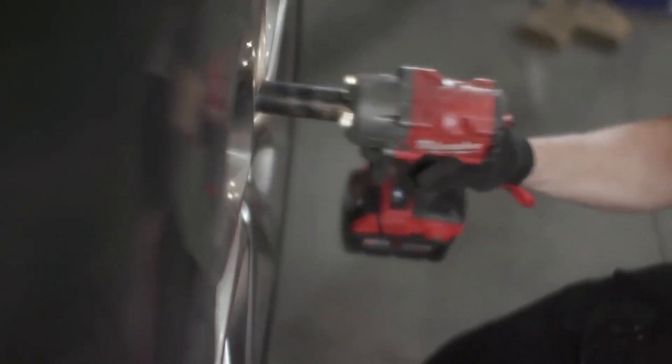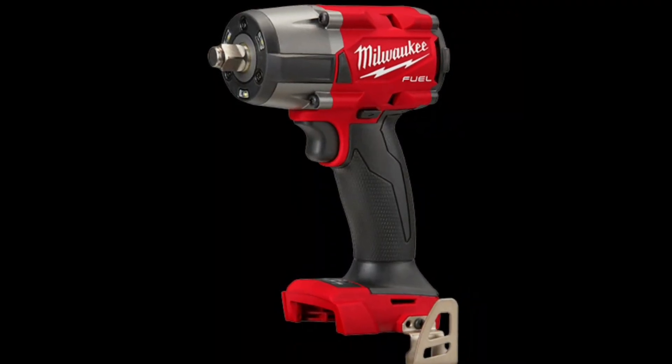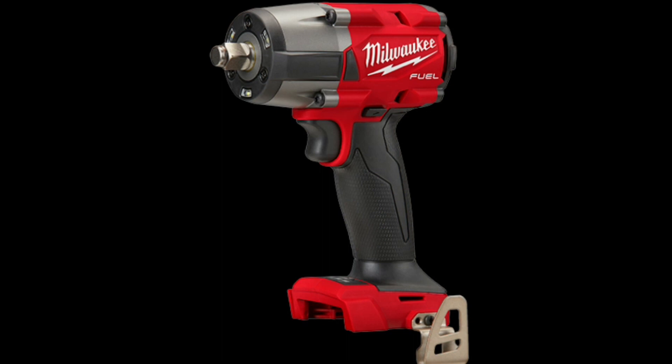Don't just tighten bolts — conquer them with the Milwaukee M18 Fuel Mid-Torque Impact Wrench.